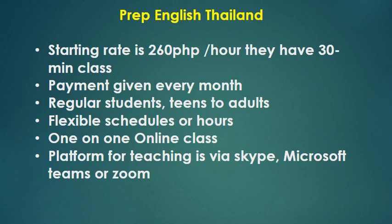On my screen here, we are going to talk about PrepEnglish Thailand. PrepEnglish Thailand's starting rate is 260 Philippine Peso per hour. They have a 30-minute class, so you're going to have 130 per 30-minute class. Payment is given every month, or once a month. Regular students are from teens to adults.